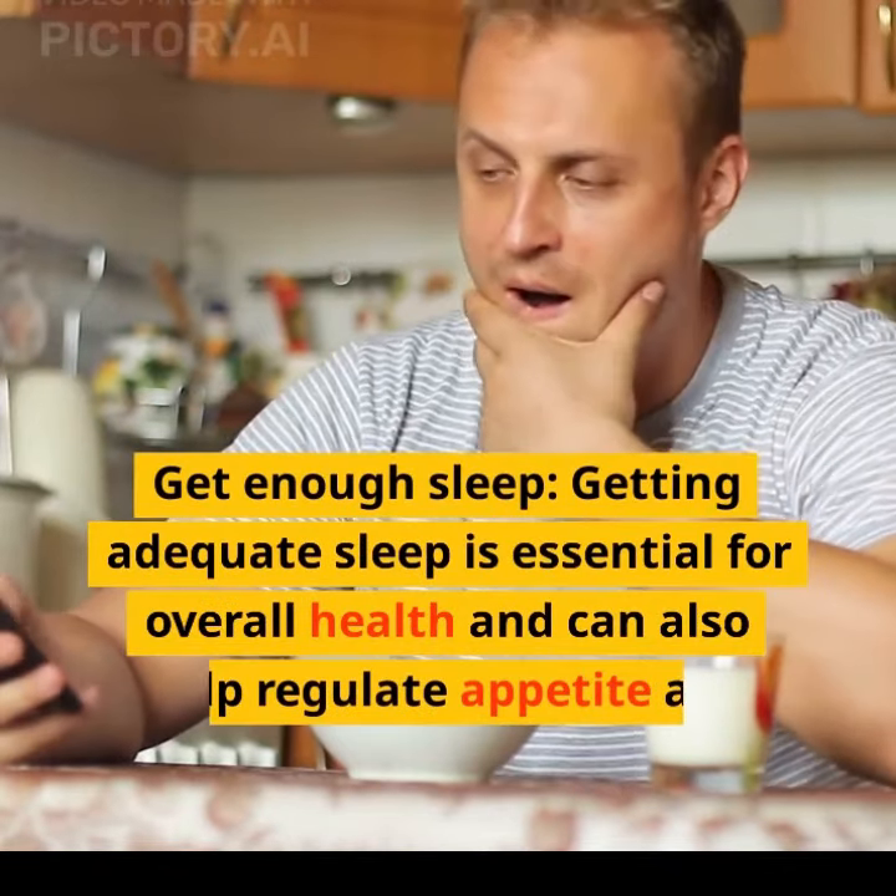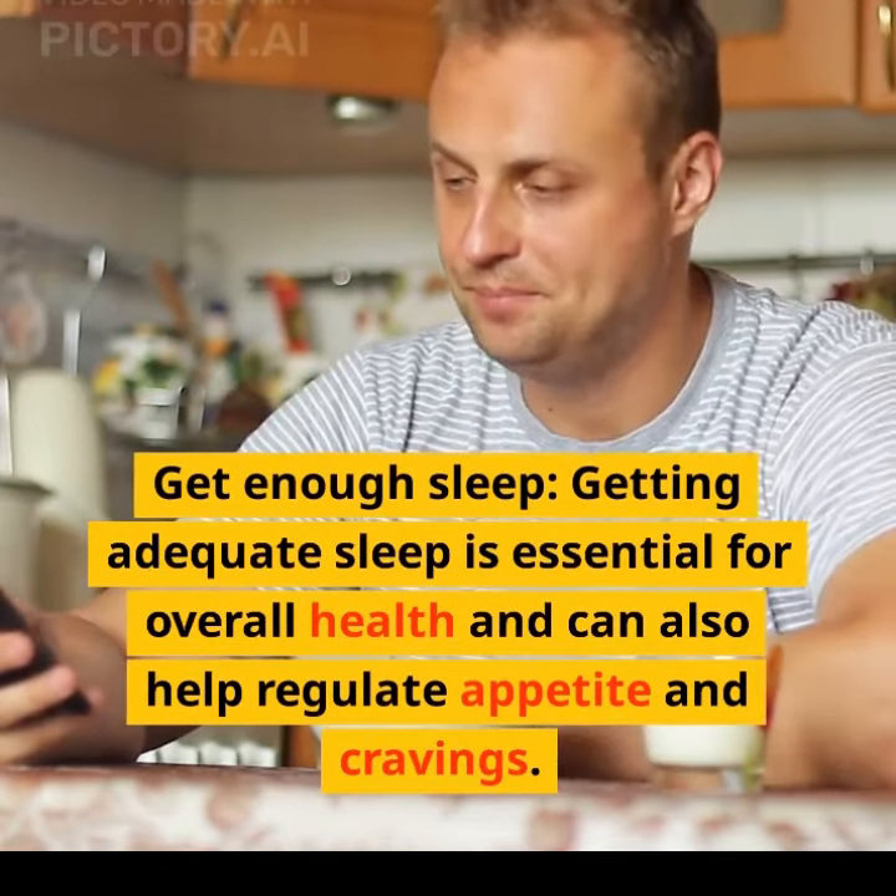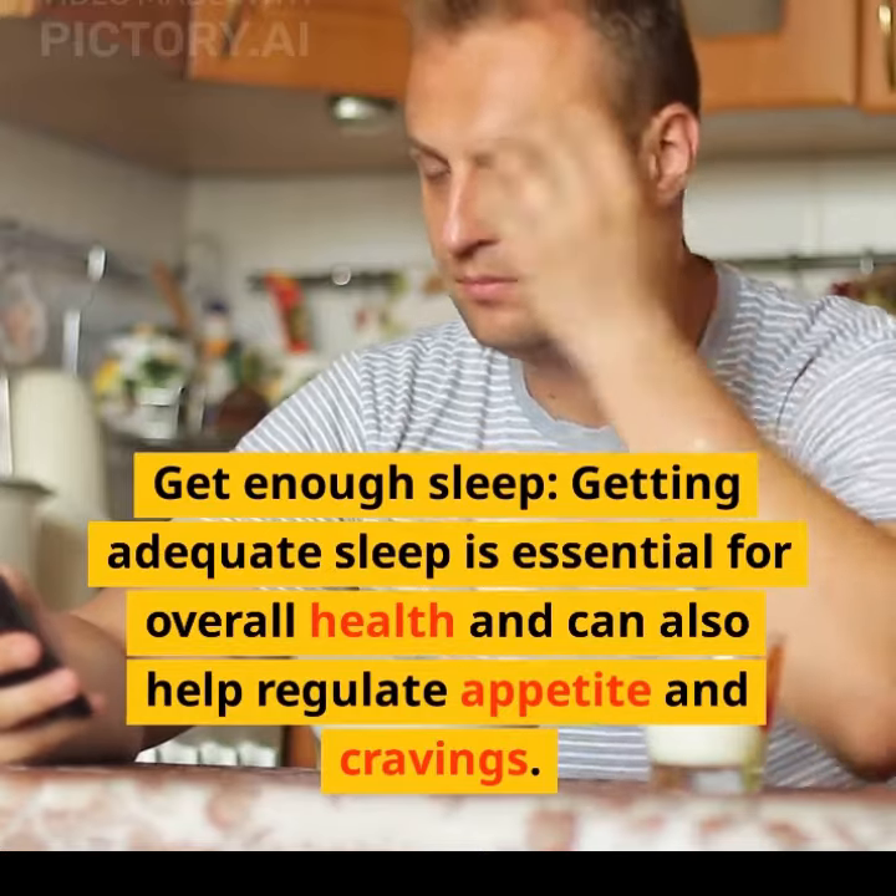Get enough sleep. Getting adequate sleep is essential for overall health and can also help regulate appetite and cravings.